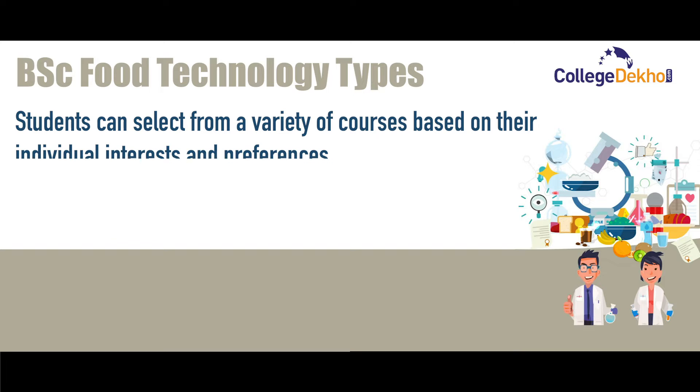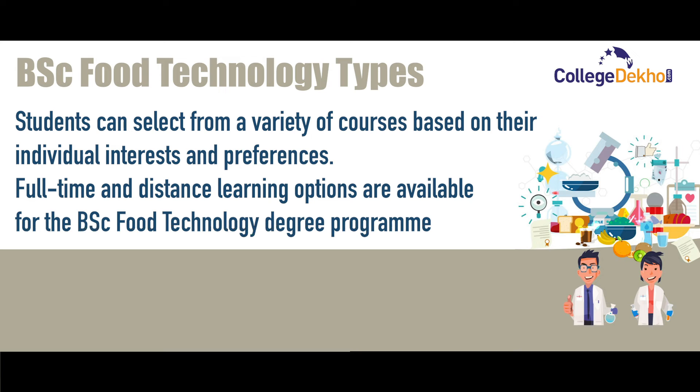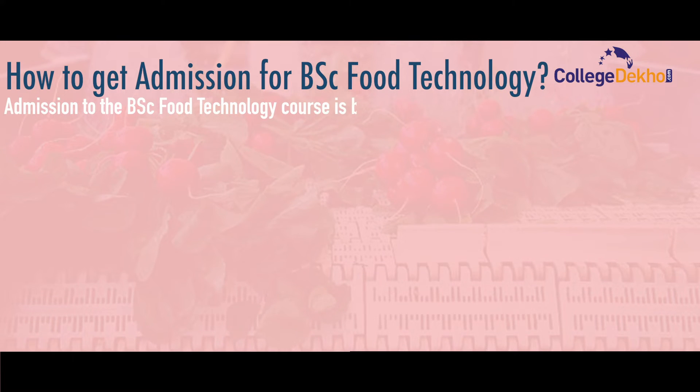Students can select from a variety of courses based on their individual interests and preferences. Full-time and distance learning options are available for the BSc Food Technology degree program.